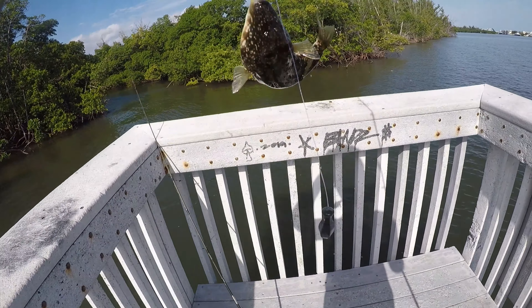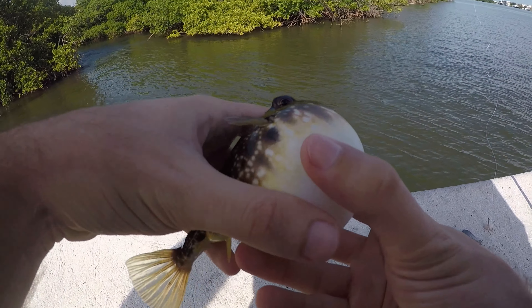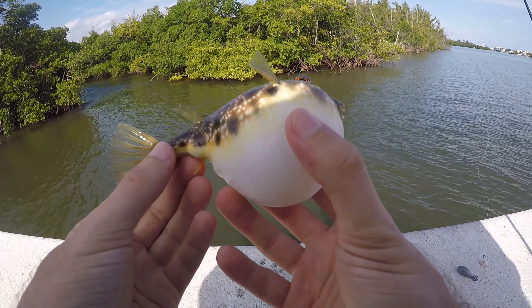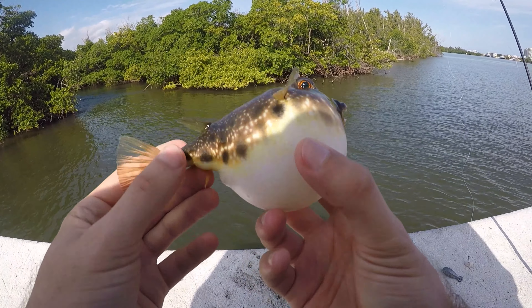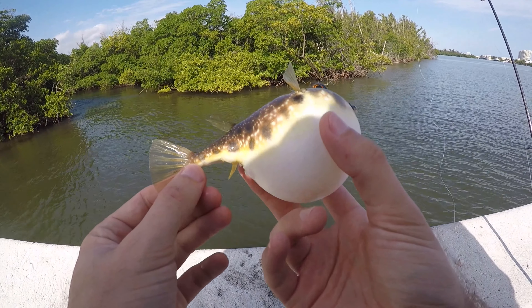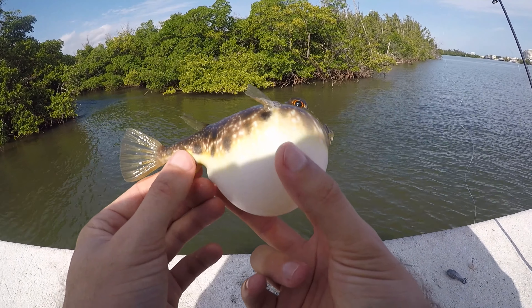First puffer of the day - I believe this is going to be a new species of puffer to me: a southern puffer. I've caught the checkered and the bandtail - this is a southern. Doesn't have the checkered pattern on top and doesn't have the bands on the tail like the bandtail. New species not only for the day but for my life list. Nice little catch.